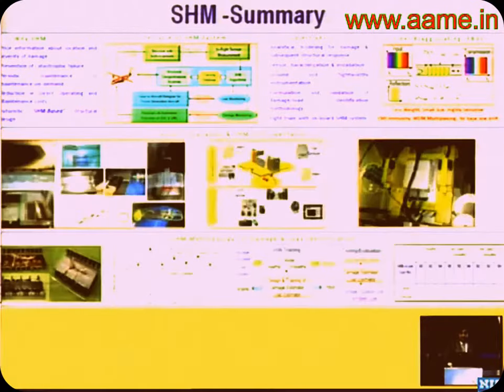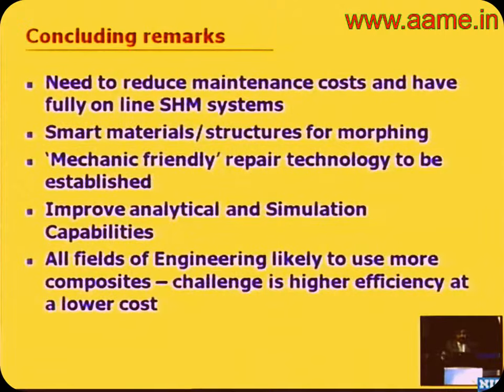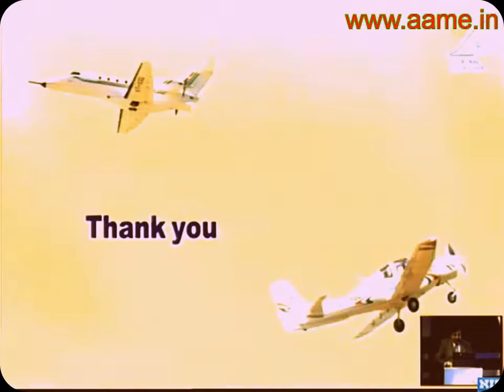In conclusion, if you want to realize composites, co-curing is the way. You've got to reduce cost, look at stealth technology, look at newer materials, look at repair. SHM is going to be a big area. We have to improve analytical and simulation capabilities — process modeling, for example, is still not where it should be. Composites have no limits to the imagination. People started at laminates, and these are the kinds of structures we have already realized. Thank you.